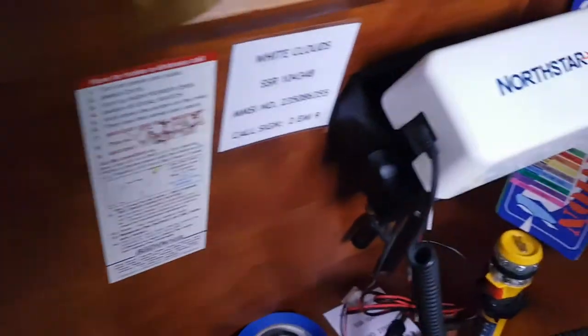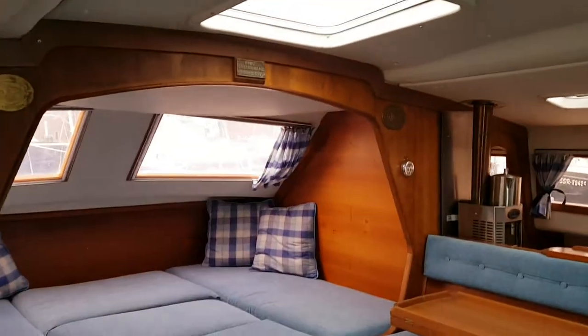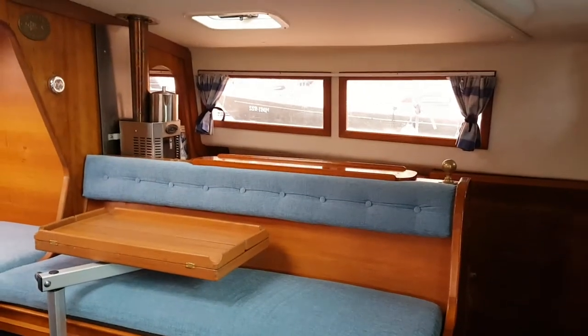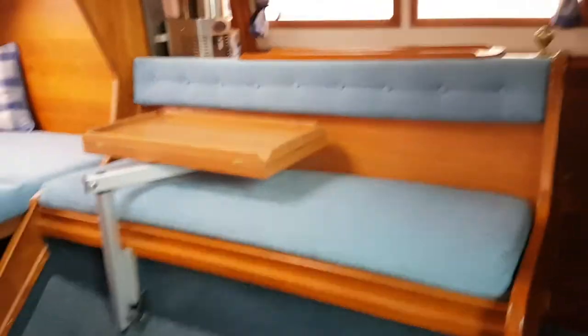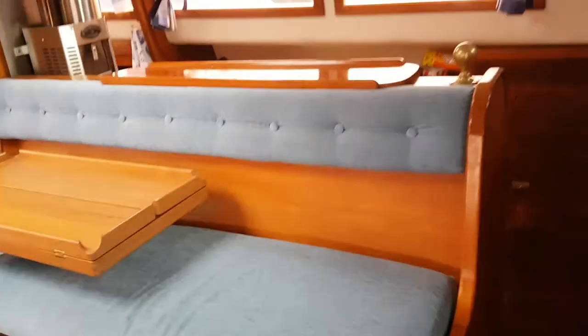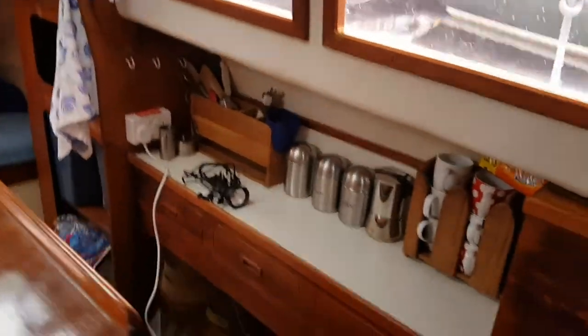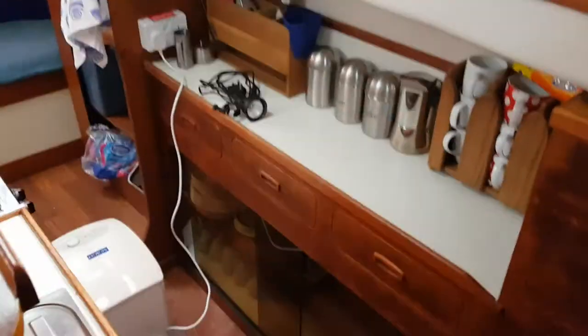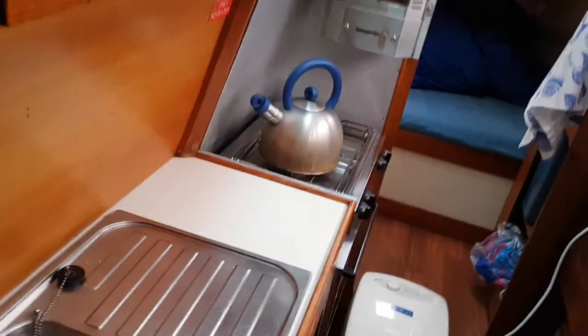There's the VHF. Back to the saloon area and the galley again — there's the galley, and there's a dehumidifier because we're still feeling the effects of winter.